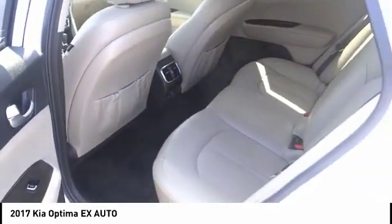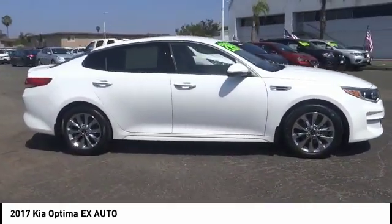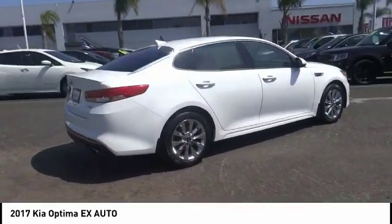Its smooth flowing lines speak of grace and style and offer a strong hint of European luxury. This vehicle has less than 7,000 miles.